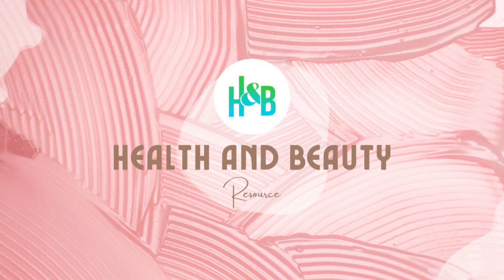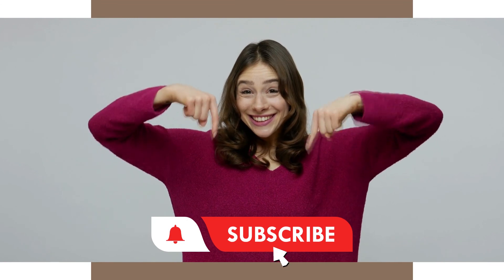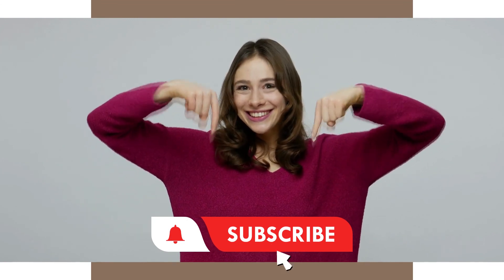Have you tried any of these home remedies? Do you have other hacks you might want to share? Tell us in the comment section. If you learned something new from our channel, please click the subscribe button and don't forget to click on the bell icon so you'll be notified when our new videos are released. Thanks for watching and we'll see you in the next video.